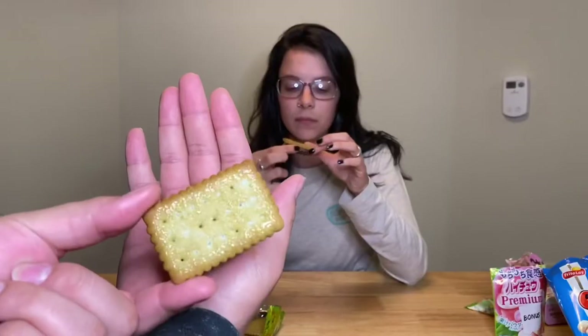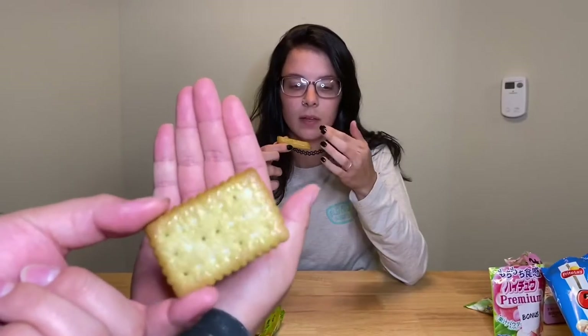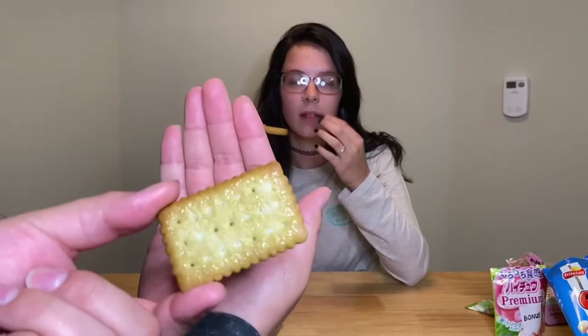I've never had matcha flavored anything. Show the front of the cracker — just eat the cracker. It's pretty. Is it just me or there's like some spiciness happening right there? This is good — yeah it's not that bad. I like it.